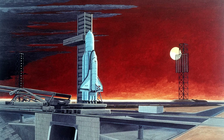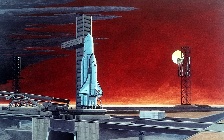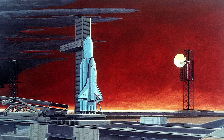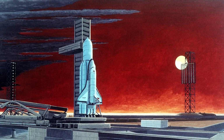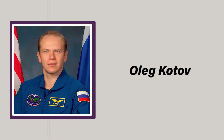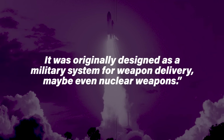Just like the shuttle, the Buran was also capable of re-entering Earth's atmosphere and landing like a conventional airplane. Although it underwent extensive testing within the atmosphere, the only orbital mission was undertaken with no crew members aboard, and the project would be abandoned on the 30th of June 1993 — in part because its military capabilities were no longer considered necessary. In an interview, former Russian cosmonaut Oleg Katov said: 'We had no civilian tasks for Buran and the military ones were no longer needed. It was originally designed as a military system for weapons delivery — maybe even nuclear weapons.'